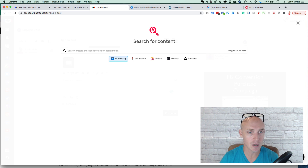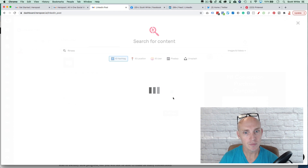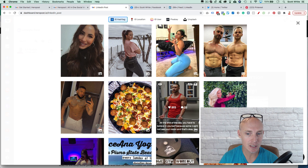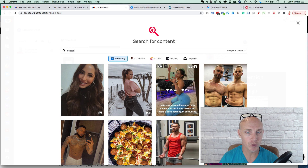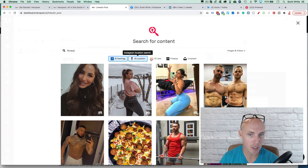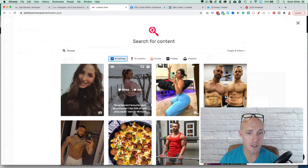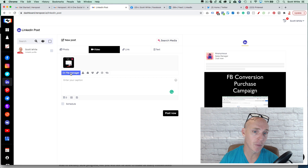You can also search media — if you want to do relevant content, let's say fitness, you can search by hashtag like 'ig hashtag fitness' and it will pull up a bunch of already-posted content. It does take a little while to search, but once it loads you can save images and add them to your folders. You can search by location, IG users, and so forth to grab more images and videos to repurpose and post to your channel.